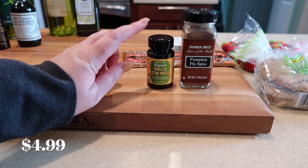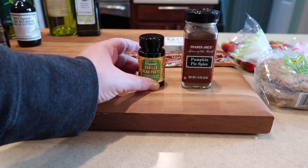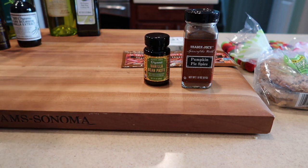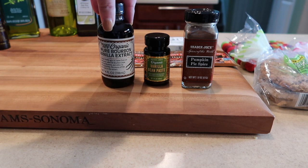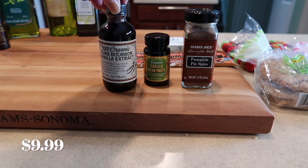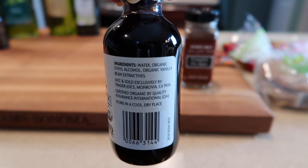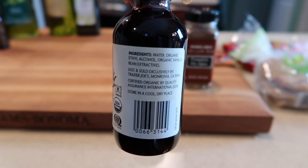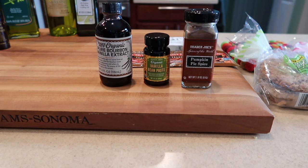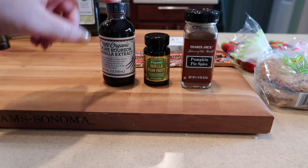Also in the spice or baking area is the vanilla bean paste — if you know, you know. We picked this up again because we use it for French toast and baked goods. Sometimes we use their pure bourbon vanilla extract; they also have a regular one but this is my preference at Trader Joe's. We're fans of Madagascar vanilla but they don't sell that there. Here's a shot of the ingredients — it's got alcohol, organic vanilla bean extract, and water.